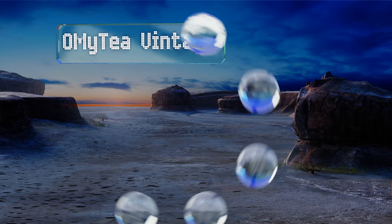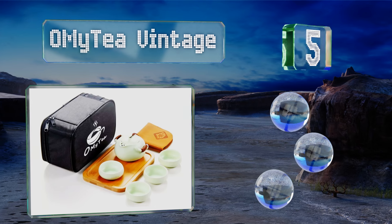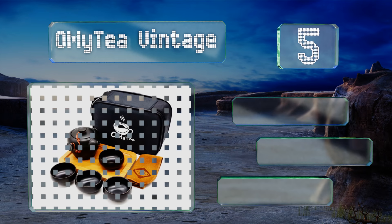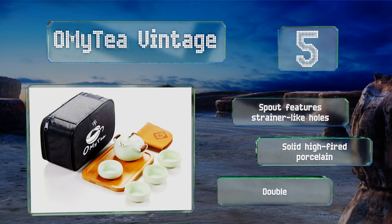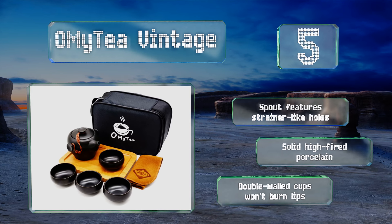Halfway up our list at number five, the Omytea Vintage is a tiny travel-friendly option that comes with a bamboo serving tray and a zippered storage bag. The pot can hold just enough tea to pour one and a half ounces into each cup, which is a small portion indeed, but it's about the experience. The spout features strainer-like holes and it's made from solid high-fired porcelain, with double-walled cups that won't burn your lips.